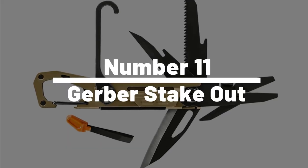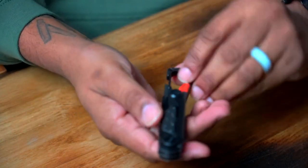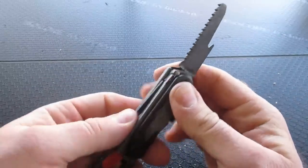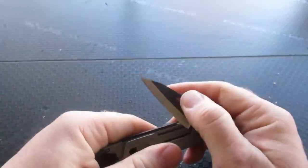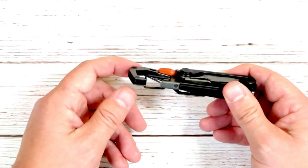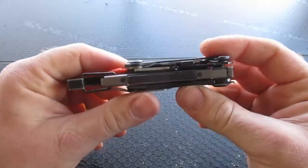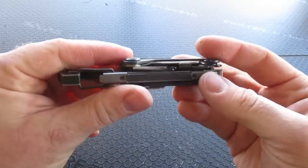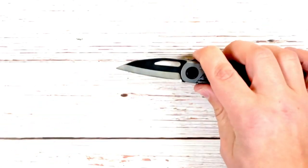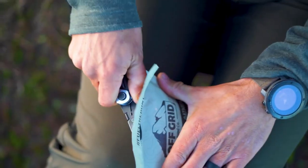Number 11: Gerber Stakeout. The Gerber Stakeout is a multifunctional tool that can be used for various outdoor activities. It comes with various features including a saw blade, knife blade, and pliers. It also has a bottle opener and a flat-head screwdriver. The Gerber Stakeout is made from high-quality materials that make it durable and long-lasting, with a stainless steel blade sharp and strong enough to cut through wood and other materials.